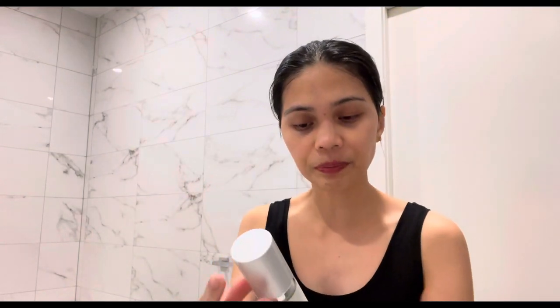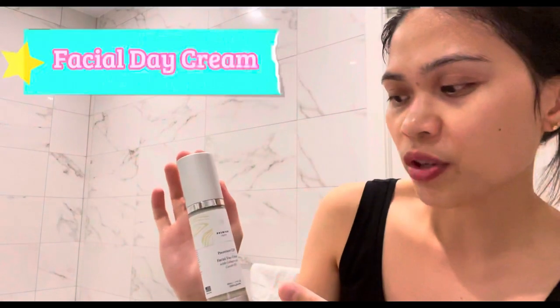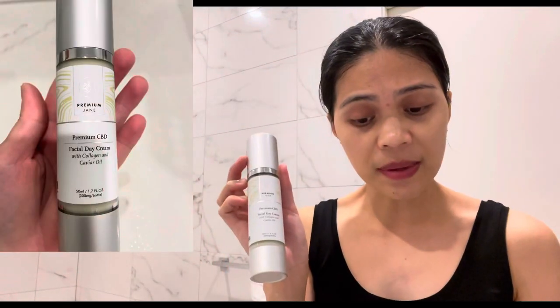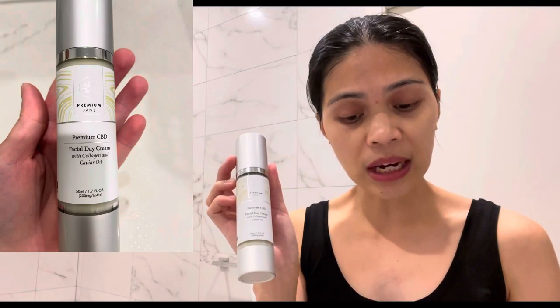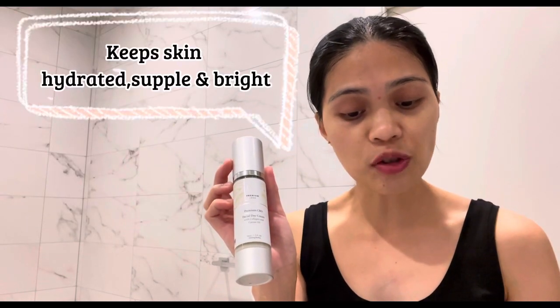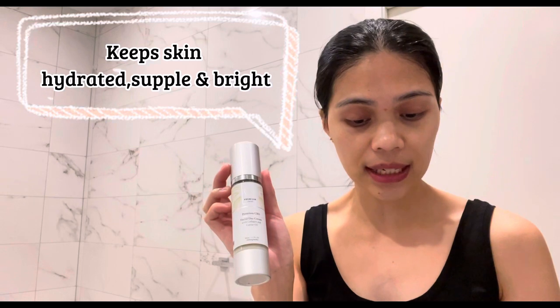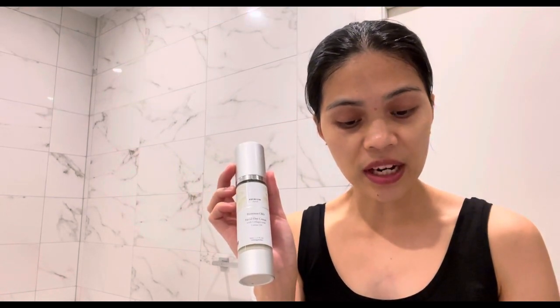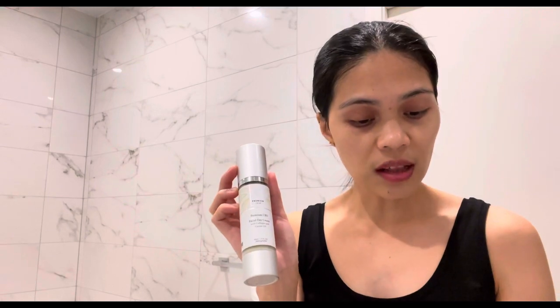Next we'll follow up with the Premium Jane Facial Day Cream with collagen and caviar oil. This facial cream is designed to support the top three layers of the skin, keeping it hydrated, supple, and bright. It's also designed to hydrate and replenish facial skin.